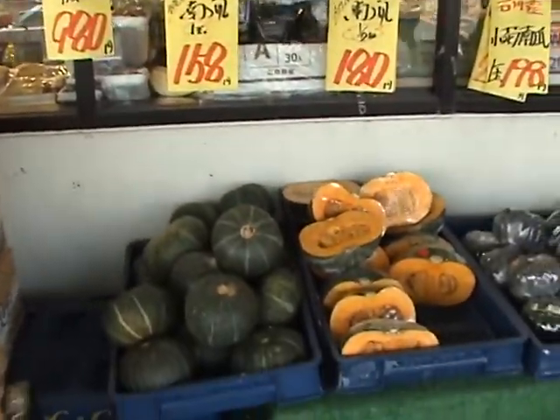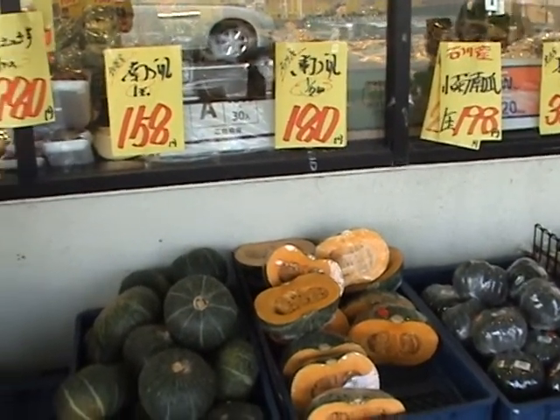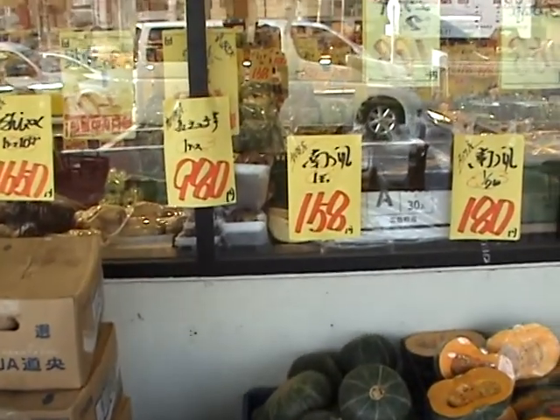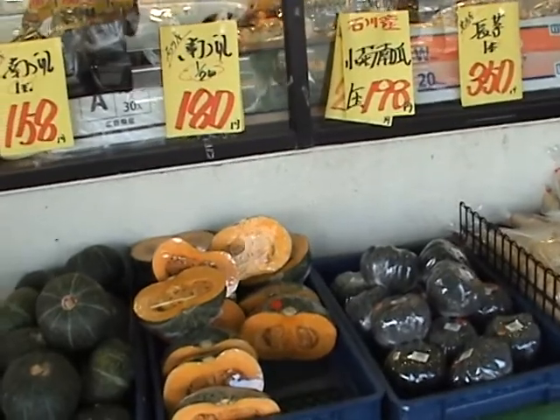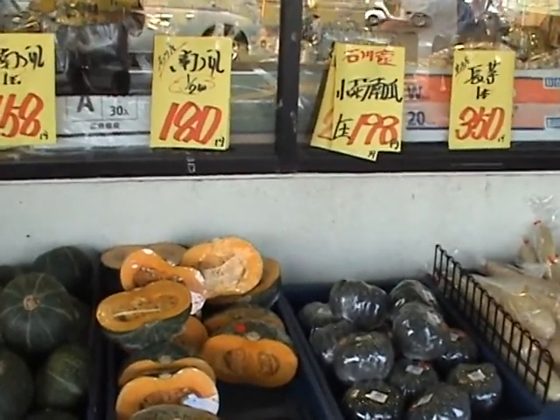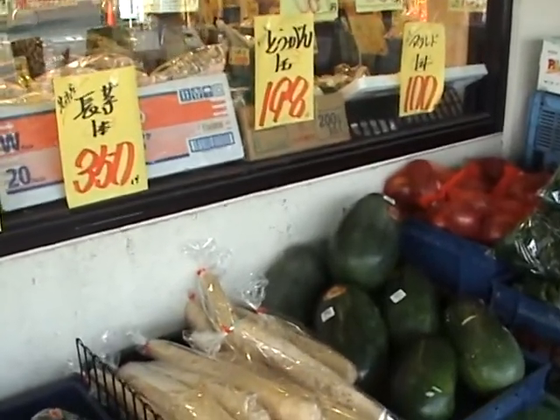Pumpkins — half a pumpkin for 180 yen, or a whole squash for 158. Small Japanese pumpkins, 198 yen each. Watermelon, two dollars for a melon.